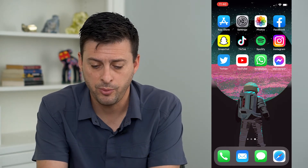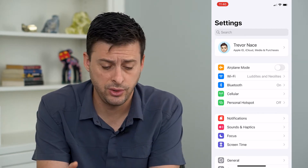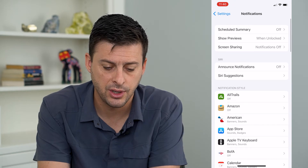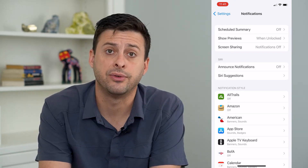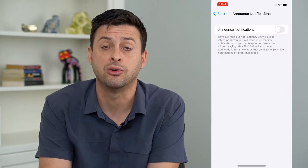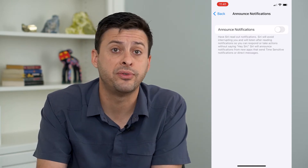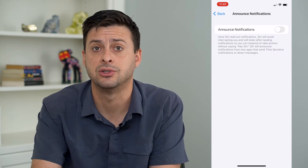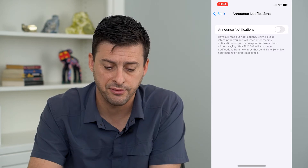So we're going to open up our settings here and you're going to go through two different steps. The first one is we're going to go into Notifications here, and you can see under Siri it says Announce Notifications. I'm going to tap on that, and you want to make sure that is toggled off, because if it's toggled off, that will prevent Siri from announcing those notifications and text messages, calls, all that stuff while you're listening to your AirPods. So make sure that's turned off.